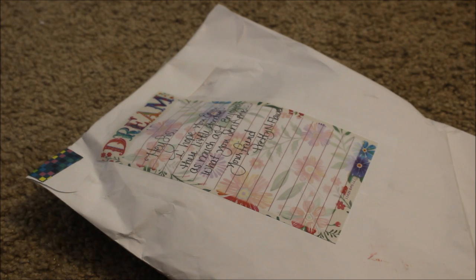Hi guys, Tabitha here and I am bringing you guys a friend mail. I just got this in the mail today from Pretty and Flawed here on YouTube. She is awesome, check out her channel. She does awesome Dollar Tree hauls, Daiso hauls, and she just recently started getting into crafting with the pocket letters and flip books.